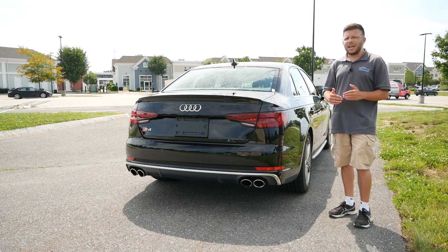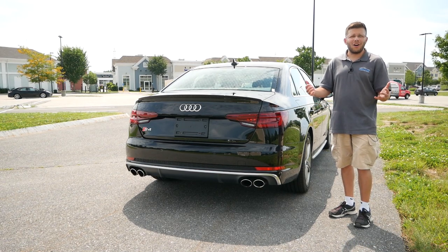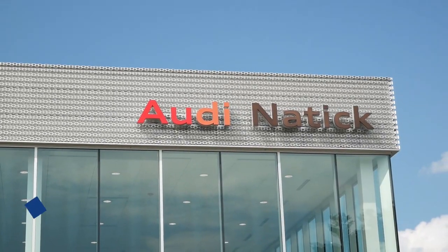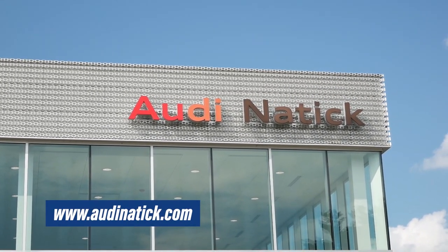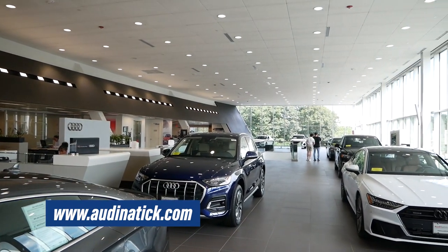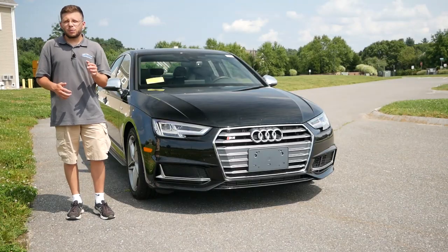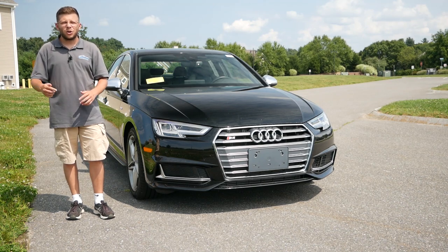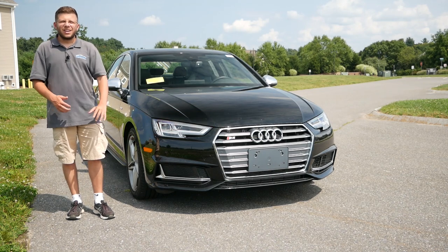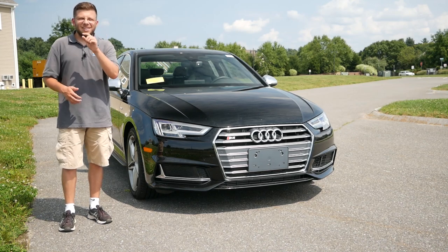We'll also see why, if you're looking to make that upgrade — say you own a Volkswagen GTI, Audi S3, or Volkswagen Golf R — then maybe going with the Audi S4 might be a great decision. A huge shout out and thank you to Bernardi Audi of Natick in Natick, Massachusetts for allowing me to do this review. Their link will be in the description below so you can check out their extensive Audi inventory. Make sure to click the subscribe button and hit the notification bell so you're notified every time a new video goes live.